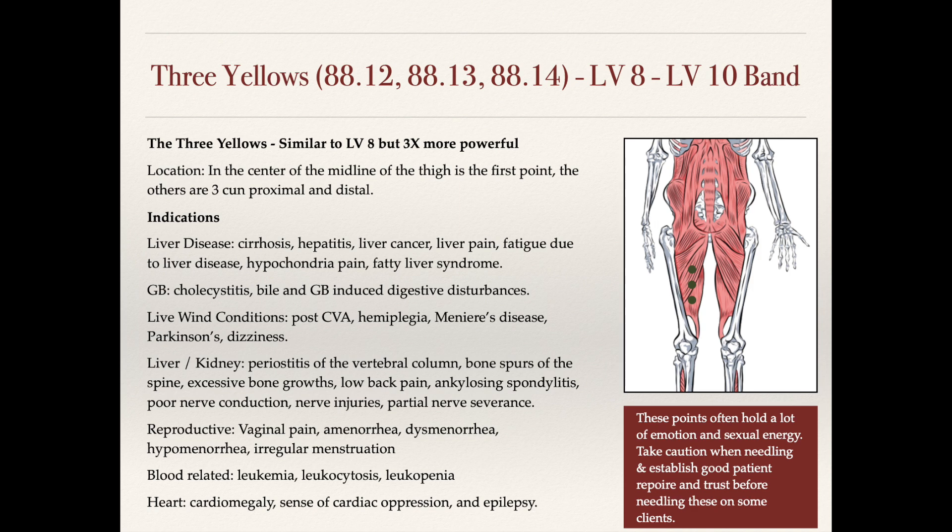I'm currently using these points for someone with ankylosing spondylitis and getting good results. He has inflammation in the spine and vertebral column with intensive neck pain and low back pain felt through the length of his spine. I use these as a foundation along with other points on the hands. The pain has been greatly decreased — he was initially coming in once or twice a week and now comes in every second or third week, and he's really happy with the results.